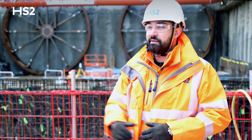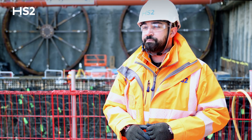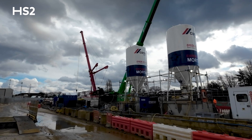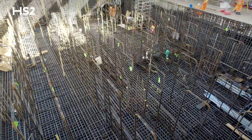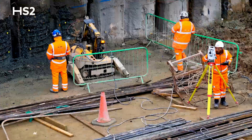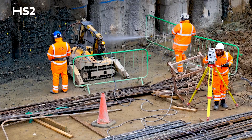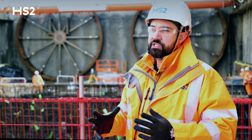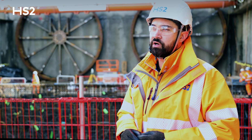We've also started assembling some of the tunnel boring machines. The concrete mix design we've got here uses a 70% cement replacement product, which is a byproduct of other manufacturing processes — trying to reuse waste from that whilst maintaining the quality and integrity of the concrete. That reduces the overall embodied carbon within the concrete.